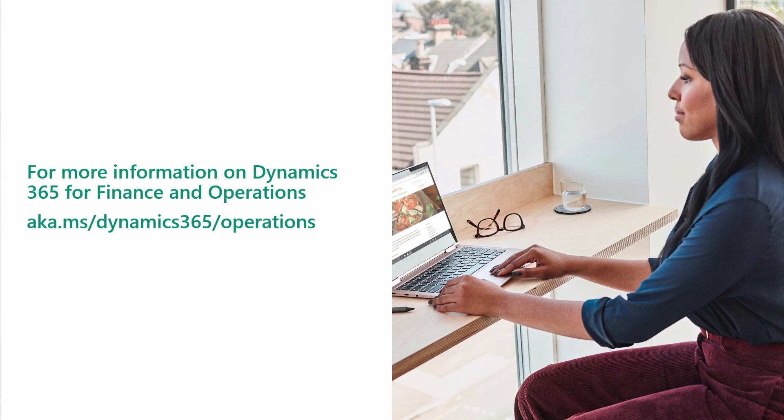These updates will be backward compatible, so your applications and customizations will continue to work post-update. I encourage you to check out the URL provided to learn more about Dynamics 365 for Finance and Operations and try it free for 30 days. Thank you for watching.